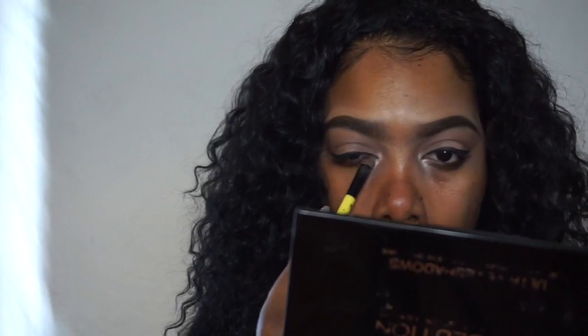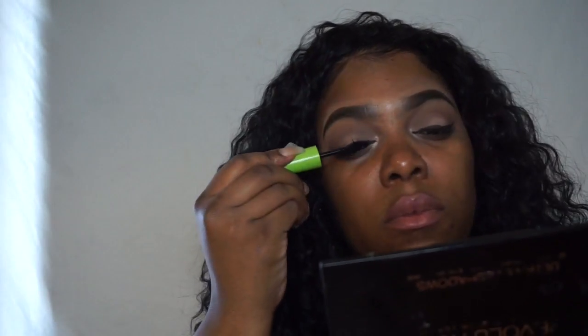And I'm going to go in with a shimmery champagne color and place it in my inner tear duct. I'm going back in with that chocolate brown that I put in my crease and apply that to my lower lash line. I'm using only mascara for this look — I'm not going to use any false eyelashes, but if you want to, go for it.